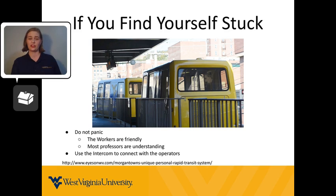If you ever find yourself stuck on the PRT, remember that you can use the intercom to alert the workers if they don't say something to your car first. The maintenance workers are very friendly and will do their best to help you get back on track as quickly as possible. Also, remember that most professors are understanding of students being late to class because of the PRT, so don't feel stressed while you're waiting for the PRT to move again.